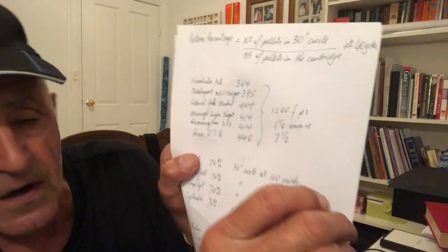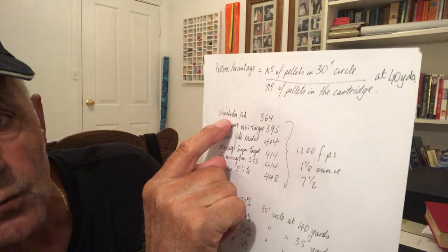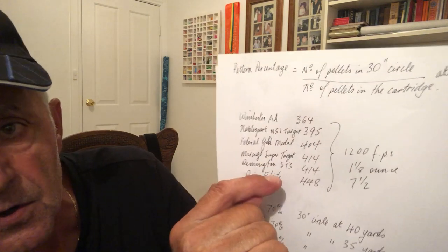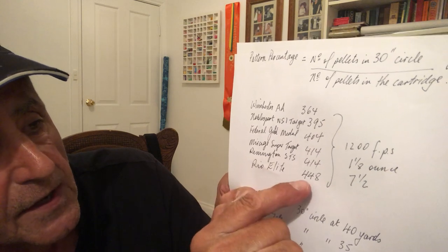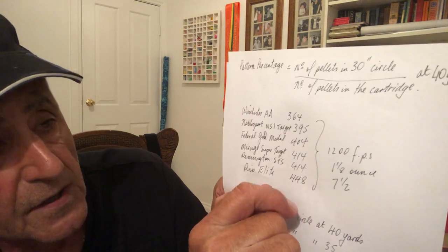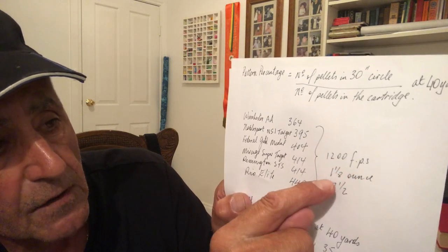Here's this chart. Winchester AAs have got 364 pellets — I won't go through all of them, you can refer to it later — and the Rio Elites have got 448. So it goes from 364 pellets to 448 pellets, and these cartridges are all 1200 feet per second, one-and-an-eighth ounce, seven-and-a-half. So if you want to work out your pattern percentage, you've actually got to count the number of pellets in the cartridge, but later on I'll give you an average count so you don't have to cut open the cartridge.